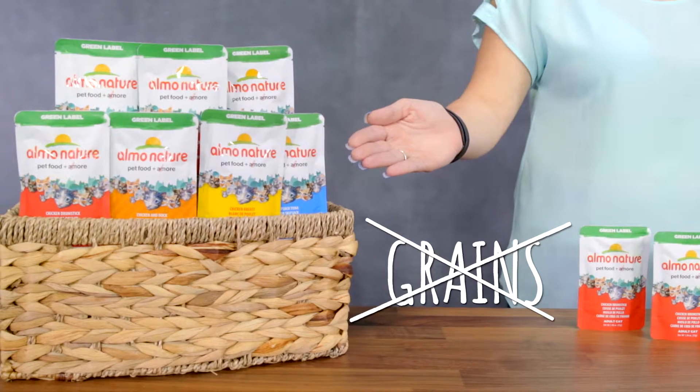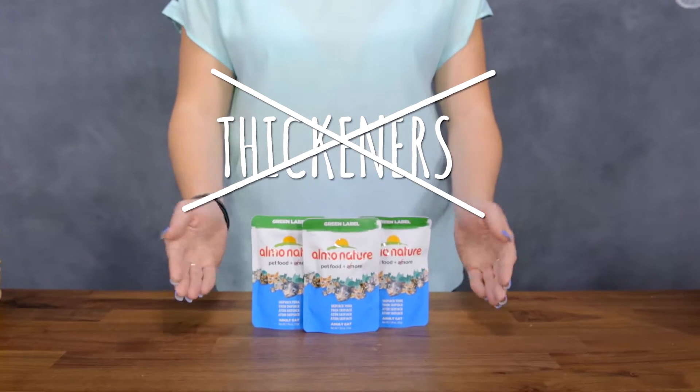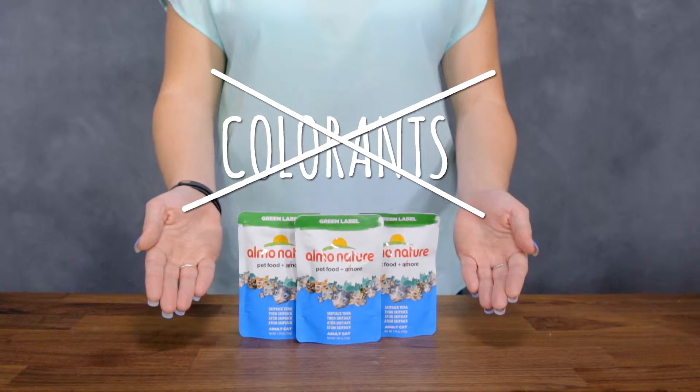These recipes are grain free and contain no fillers, thickeners, artificial additives, colorants, or synthetic vitamins. Instead, Alamo sticks to using high quality natural ingredients. Even the vitamins and minerals found in Green Label are naturally occurring.